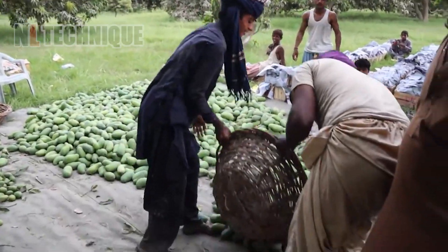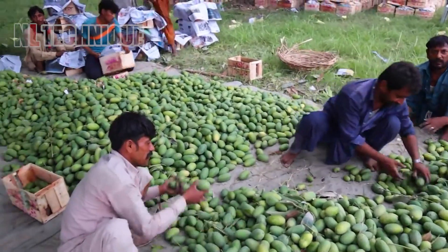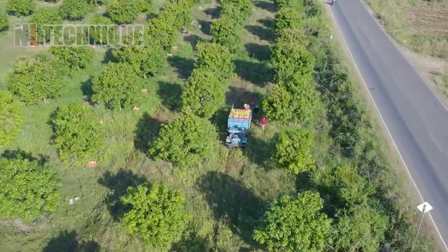These mangoes are not yet ripened but are harvested early. With this method, the farmer can avoid harm from birds and pests, and the mangoes will be ripened by a secret method as long as the fruit has grown enough.